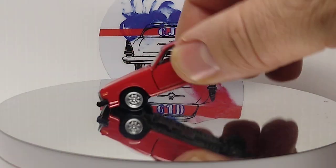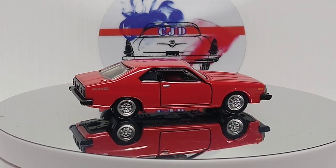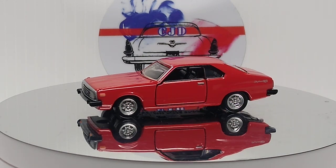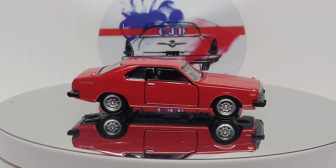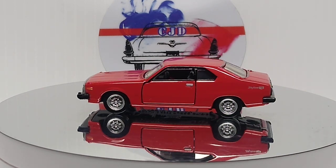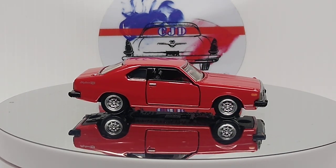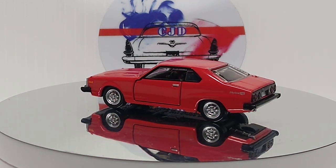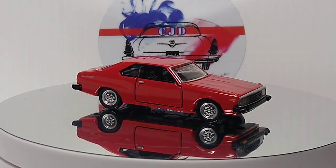Next up we got Atomica, Nissan Skyline 2000 GT - awesome car. There's a premium Atomica, very nicely done. I don't have a whole lot of Atomicas but I'd like to get some more eventually. I've got to get my first TLV too - I don't have that yet either. That's a beautiful car.